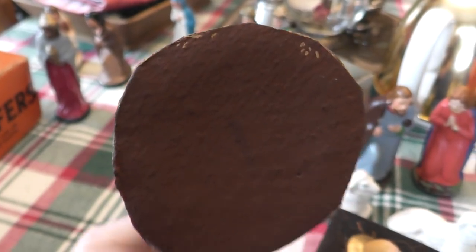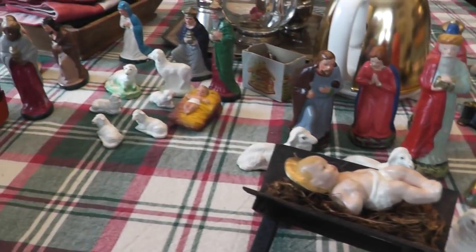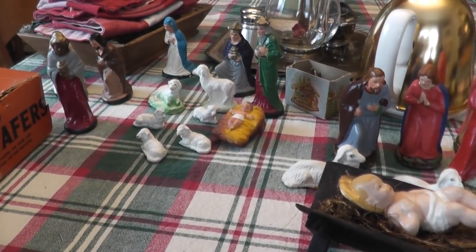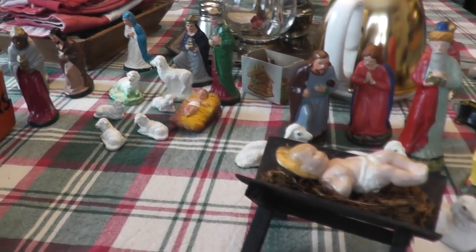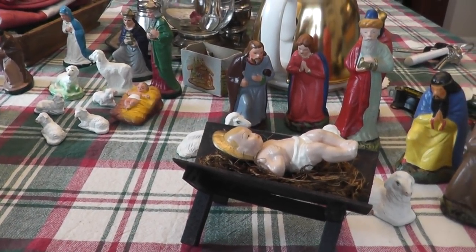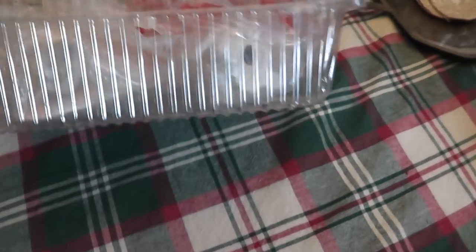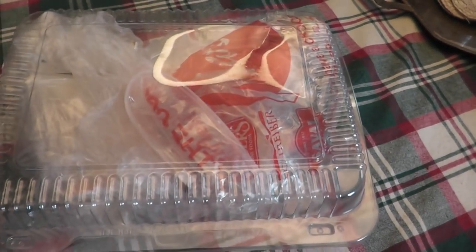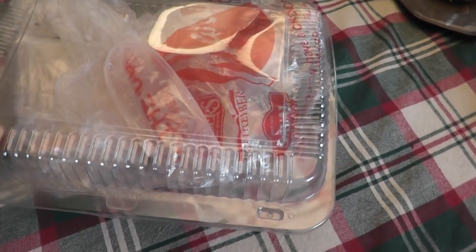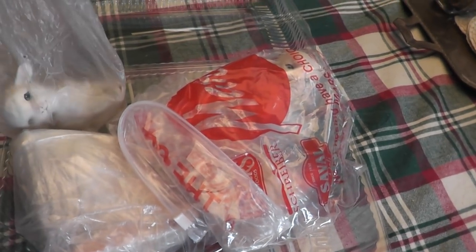Thank you guys for watching. I hope you enjoyed the haul. Let me see if there's a spot or two I can take you around the house so you can see where I put a couple of these things that aren't Christmas out. It wouldn't be a video unless I forgot something — this was sitting behind me. This is how most of the items were that I showed you. I could tell there were some lambs and bunnies left in here, so this was probably $2 for this container.